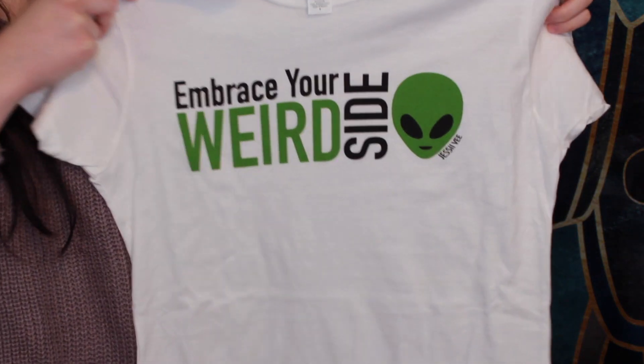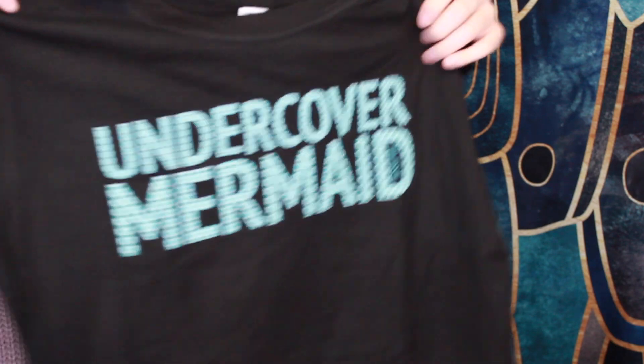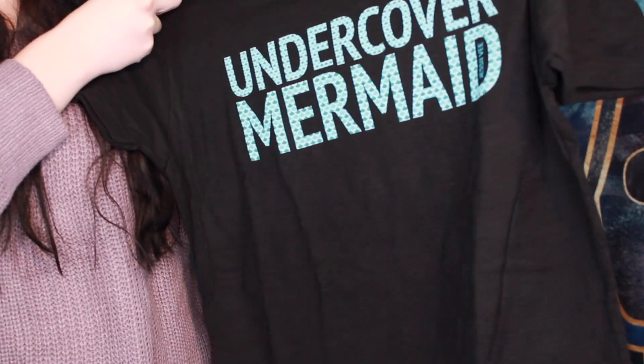Those were all the items that I actually went out and got and I really love them, so hopefully you guys do too. But that's not the end of the giveaway — I'm also giving away some merch. I'm giving away an 'embrace your weird side' shirt which is white with a green alien on it, and the second one is the undercover mermaid shirt with the blue mermaid scale writing on it. These will also go with the giveaway.